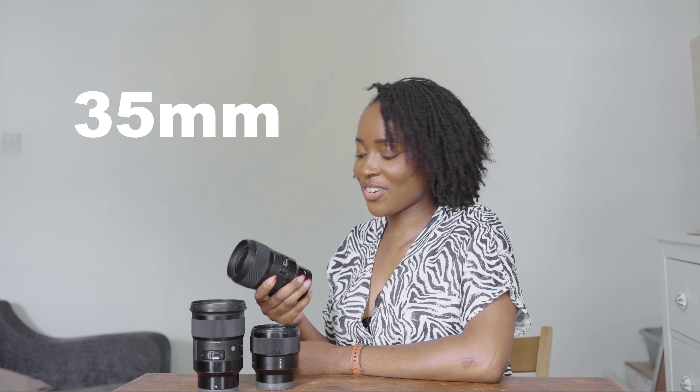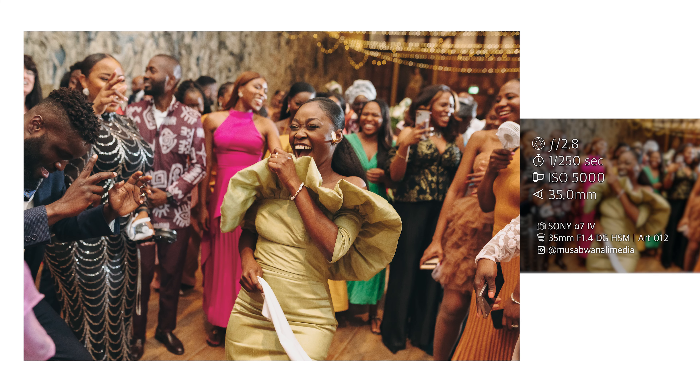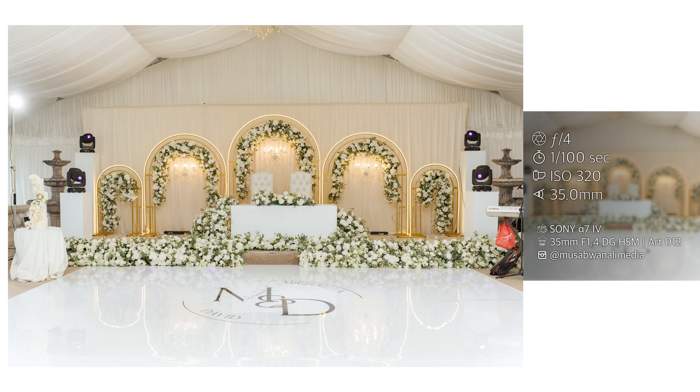The first lens I have as an essential for event photography is the 35 millimeter. I am a Sony user and I shoot with a Sony A74 and a Sony A73, usually with two bodies. On one of those bodies is usually my Sigma 35mm f1.4, which I find to be so versatile. It's the widest angle lens in my kit bag — it allows me to capture the environment as well as my subject, establish context, do group shots, and even portraiture when needed. It's a really good, versatile lens.